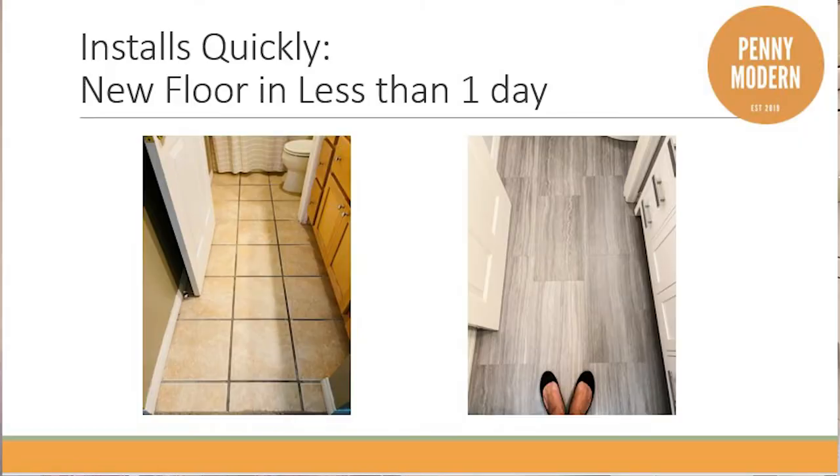What I love most about this is that it installs super quick and you can do it yourself. We did this entire floor — we have a really small bathroom — in maybe about six hours. It's a really quick install; you can have new floors in one day.